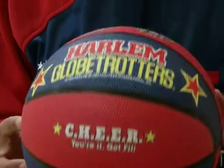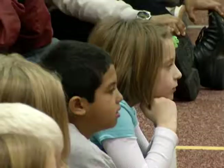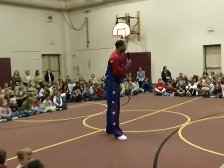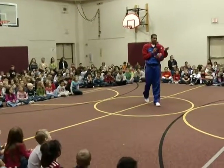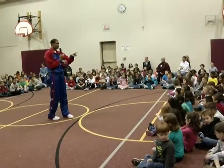Their message? CHEER. We came up with an acronym called CHEER. CHEER stands for cooperation, healthy mind and body, enthusiasm, effort, and my favorite — responsibility.